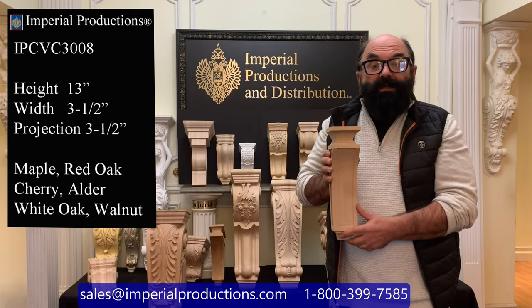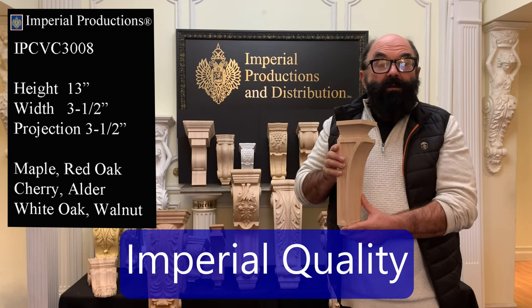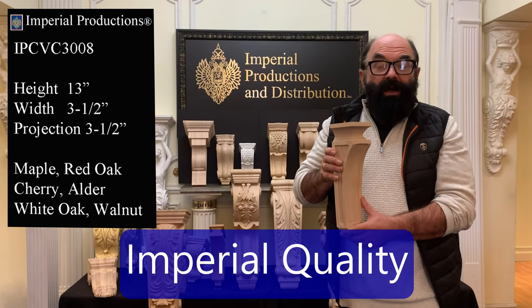You can request custom sizes of this wonderful model, and remember that all corbels from Imperial Productions are of the highest quality.